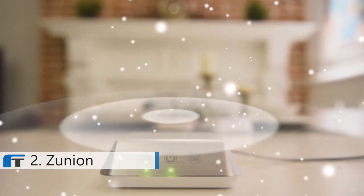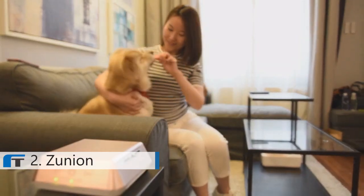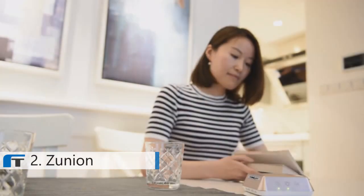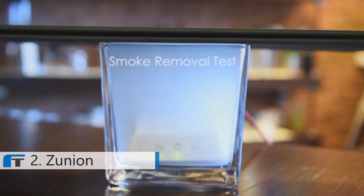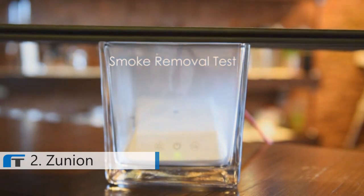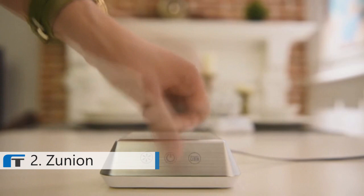On top of that, it removes ultrafine dust using HEPA and a natural anti-allergy filter. It works as a sterilizing medium and anti-allergen that fights bacteria, mite, pollen, odors, smoke, and other pollutants. So let's say goodbye to these stubborn particles and hello to Zunium.